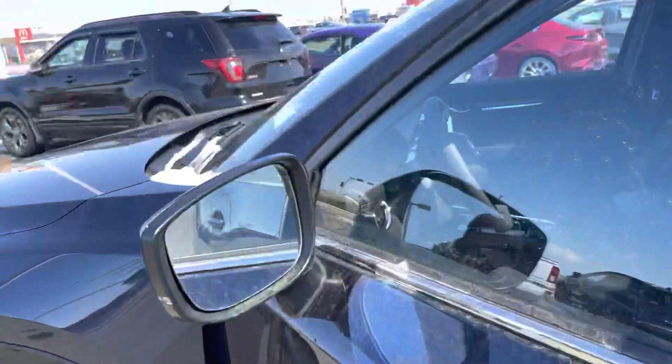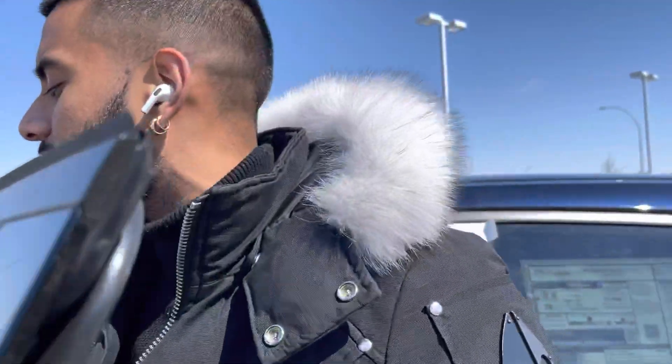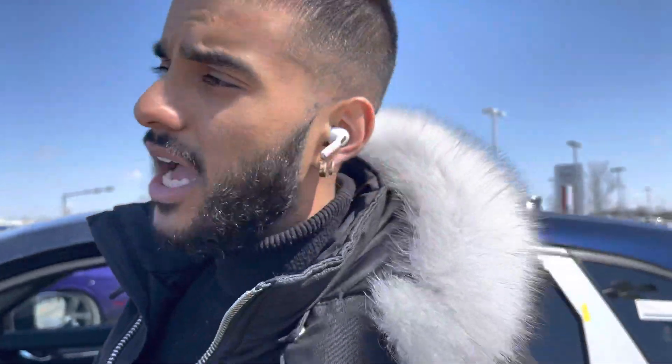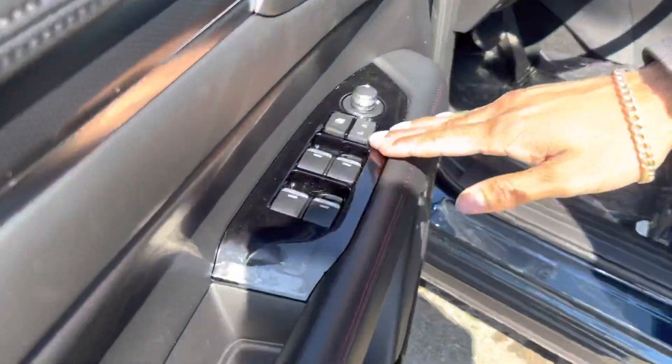Keyless entry, blind spot monitoring. And look at this mirror — boom, it's gone. You can park on the side of the road and not worry about people clipping your side view mirrors anymore. You got power window locks and power adjustable mirrors.